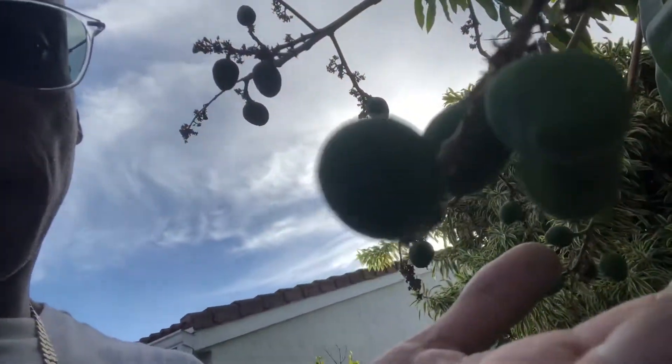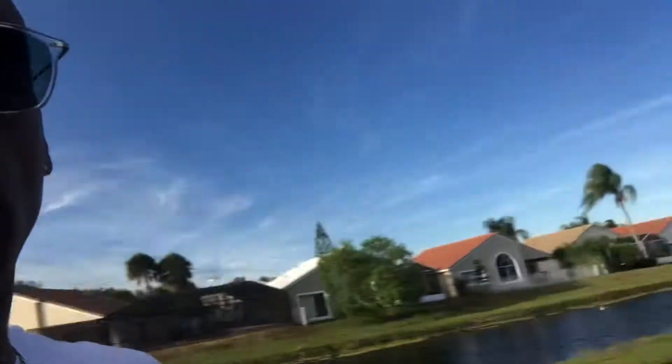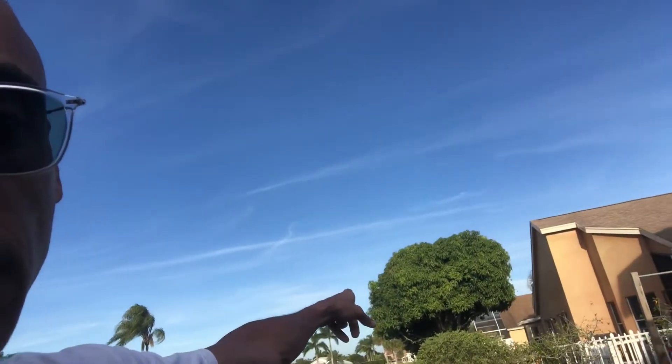Look at my mango tree — these babies right here, we're gonna eat those fresh when they're nice and big and juicy. That's the daddy tree over there — it's got some big fruit on it, and this little tree came from that big tree. Alright, stay blessed, stay kind, love one another, keep your dreams alive. Stay great — Demon D, yeah yeah.